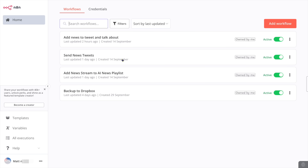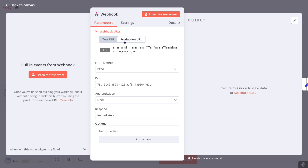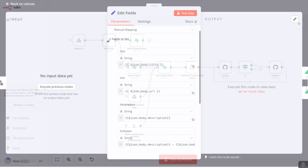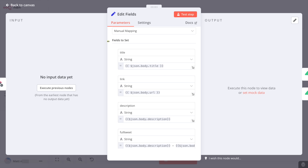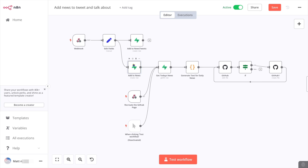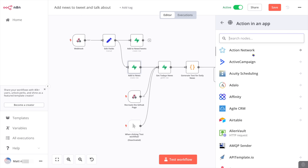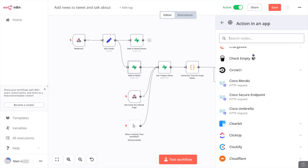Let's take a look at the 'add news to tweet and talk about' workflow. It starts with a webhook — I've hidden the actual URL. This waits for a trigger sent from somewhere else to start the workflow. The next node is EditFields, one of hundreds of built-in nodes that do some sort of action. In this case I'm taking content from the original source webhook and reformatting it. From here it adds the content to two Supabase tables. One of the exciting ideas in N8N is support for external tools — click the plus sign and choose 'action in an app' to do something in any of these apps, and there are a lot of them.